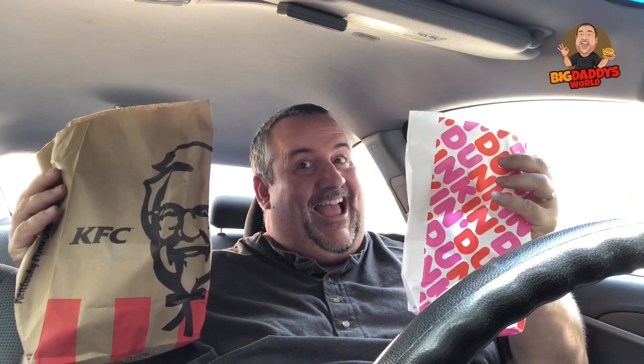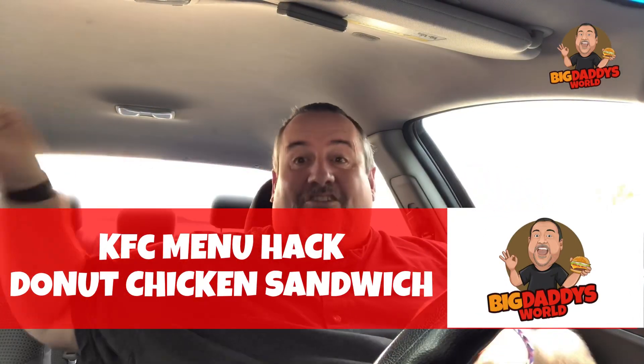It doesn't take a genius to figure out that KFC sells a chicken sandwich called the Crispy Kernel, and Dunkin' Donuts sells glazed donuts. What if I were to take two glazed donuts from Dunkin' Donuts and put it together with KFC's Crispy Kernel? So we're going to hack the menu and come up with our own — because who needs to wait for KFC?